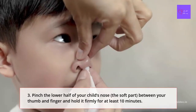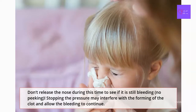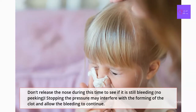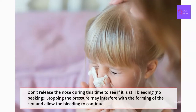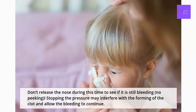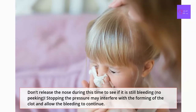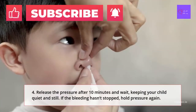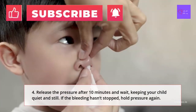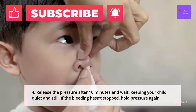Hold the nose firmly for at least 10 minutes. If your child is old enough, they can do this themselves. Don't release the nose during this time to see if it is still bleeding — stopping the pressure may interfere with the forming of the clot and allow the bleeding to continue. Release the pressure after 10 minutes and wait, keeping your child quiet and still. If the bleeding hasn't stopped, hold pressure again.